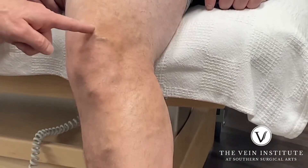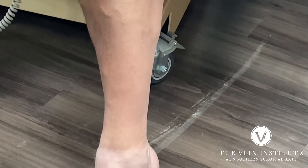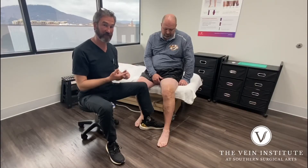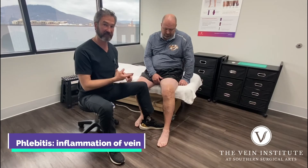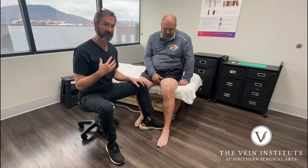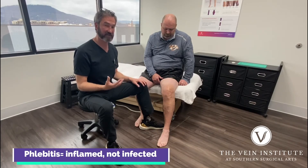He has had multiple bouts of phlebitis, and phlebitis basically happens when you get a clot in a vein. 'Phlebe' means vein, 'itis' means inflammation — so appendicitis is inflammation of the appendix, phlebitis is inflammation of a vein. You clot, your inflammatory response kicks in, and you get inflammation. It gets red, exquisitely tender, and a lot of times people think it's infected because of the inflammatory changes — it's not.